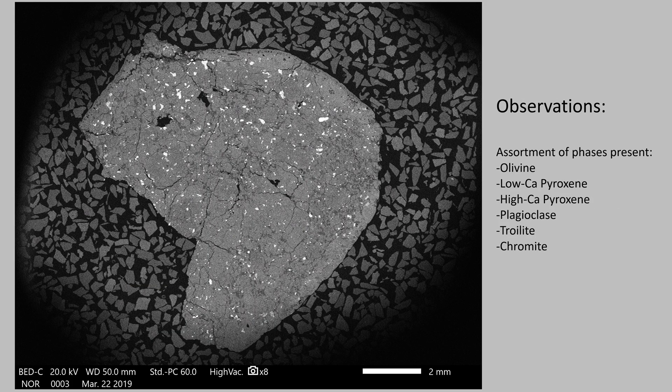First I got an SEM image under backscatter electron imaging. There's an assortment of different phases visible based on high-Z contrast. We've got olivine, low calcium pyroxene, high calcium pyroxene, plagioclase, troilite, and chromite. Troilite is the lightest phase and is scattered throughout the sample. Chromite is less abundant than troilite but is still present. Plagioclase is the dark phase. Olivine, low calcium pyroxene, and high calcium pyroxene are intermediate grayscale phases, with olivine being the lightest and high calcium pyroxene somewhere in the middle.